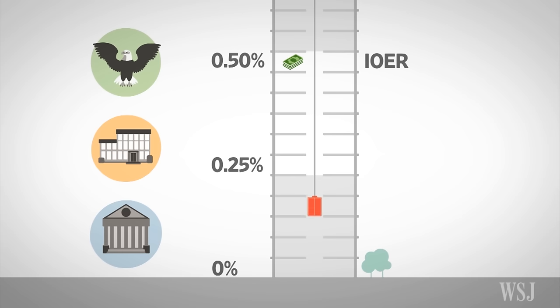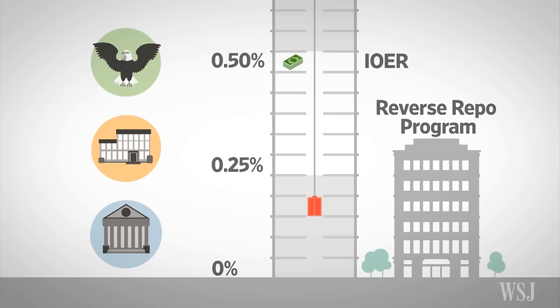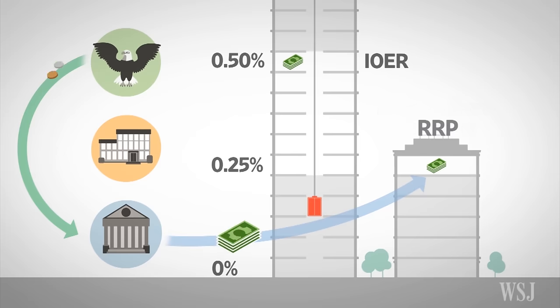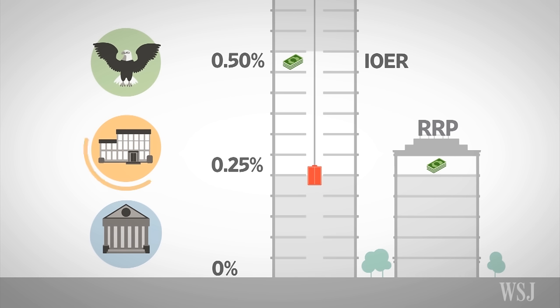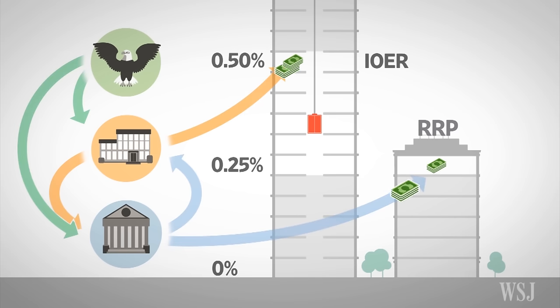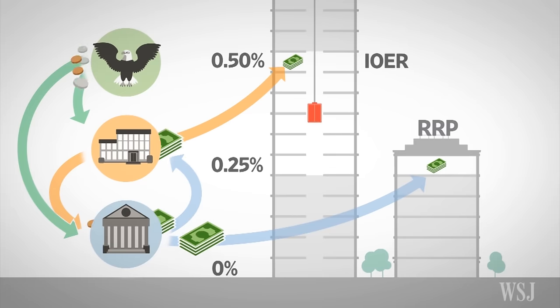Enter tool number two: it's called the Reverse Repo Program. This is still part of the Fed toolkit, but it's separate from IOER, so let's think of it as another building. Reverse Repos give Home Loan another place to put its money and earn interest on it at a rate set by the Fed. Let's say the Fed sets this rate at 0.25%. Since any borrower that isn't the Fed is considered a riskier bet, the Fed expects that Home Loan will loan to Big Bank at a rate that's higher. That's how the Fed sets the floor — a mix of market forces and Fed monetary management coming together in an attempt to deal with a new economic era.